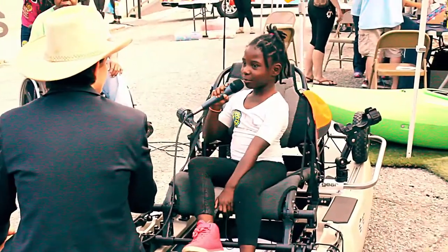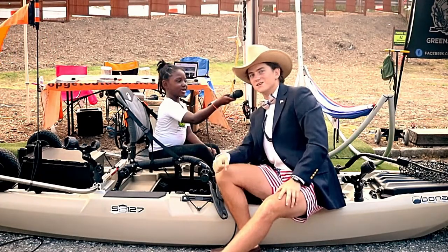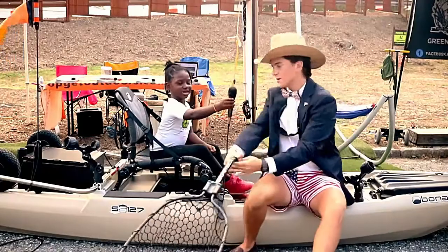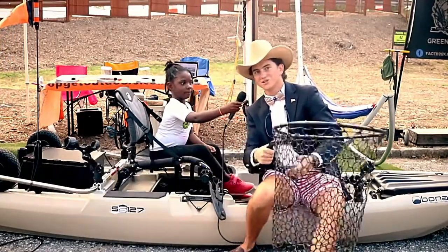Why do you need a net in a boat? When you catch really big fish you can bring them in with our one-handed net system, which you're able to operate with just one arm using your forearm and grip and a scooping motion.